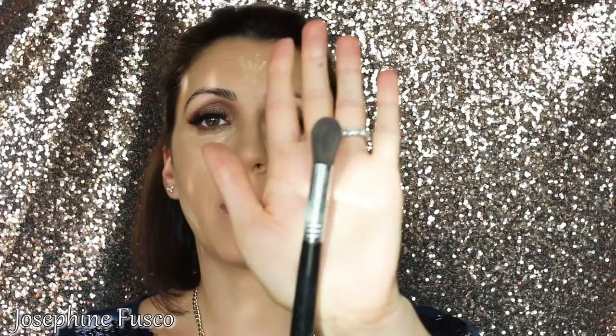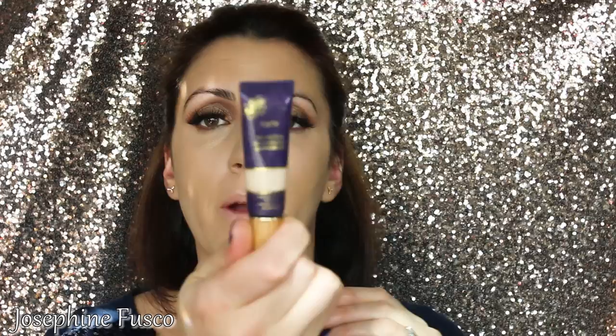For concealer, I'm going in with the NARS Radiant Creamy Concealer in shade Medium Custard. I have a full review on this concealer — I'll put a link below if you're interested. It really is a great concealer. I'm also using my MAC Prep and Prime Highlighter and Light Boost, and taking the Soft Blend Concealer brush from Sigma to blend it in. Then I'm adding a little bit of the Tarte Maracuja Creaseless Concealer — it's thick, so a little goes a long way.